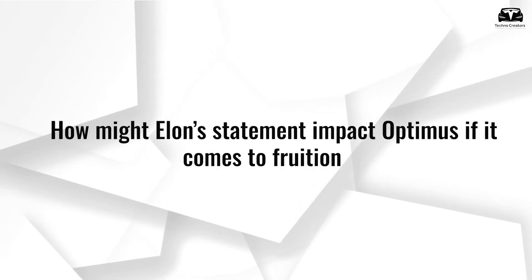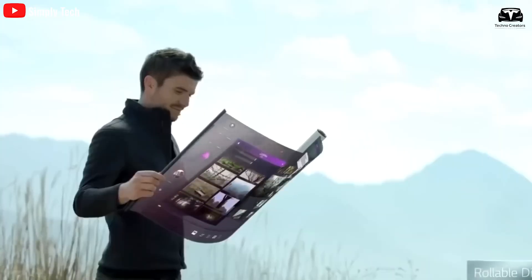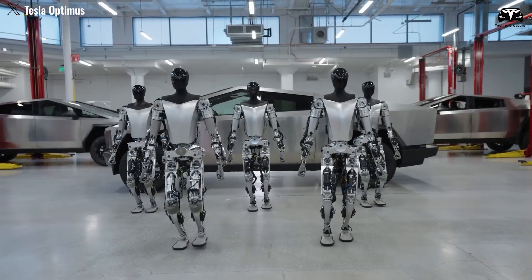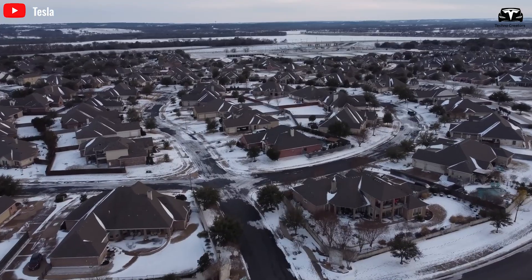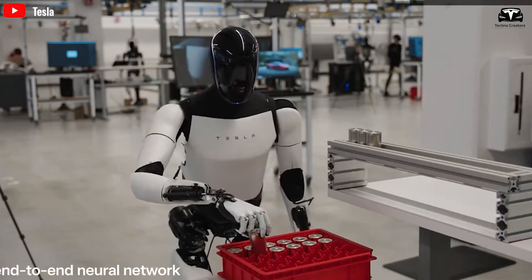How might Elon's statement impact Optimus if it comes to fruition? Elon Musk is known for his bold statements, often with a 50-50 chance of coming true. He recently said: 'I think by 2040, there will probably be more humanoid robots than people. Every country will have an AI or multiple AIs, and there will be way more robots than people.' At the Future Investment Initiative Conference in Saudi Arabia, he believes that by 2040, the global population of humanoid robots could exceed that of humans — a striking prediction from someone who has also warned about human population decline.